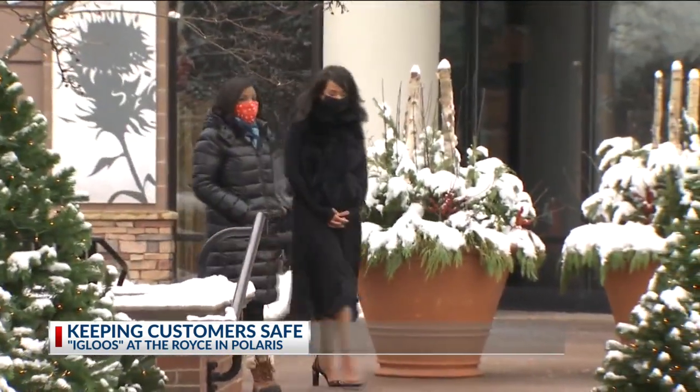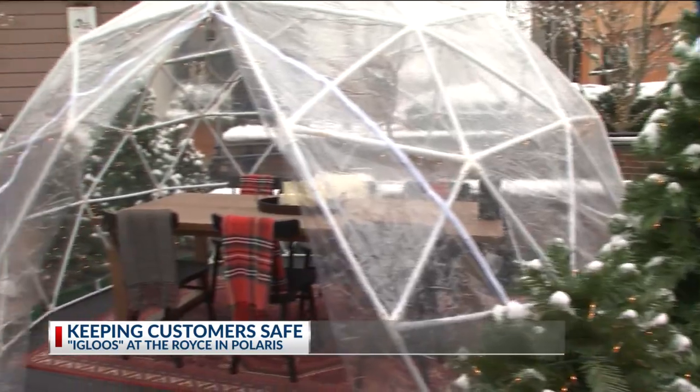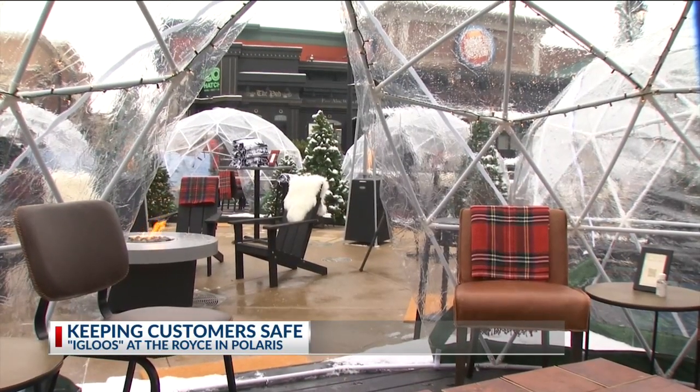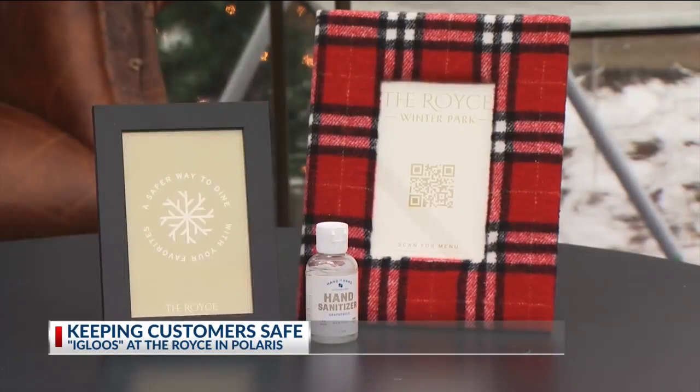Christina Houston is the special events manager at the Royce. She says her boss, the owner, came up with the idea of bringing in plastic igloos. They brought them in to make their customers feel safe and cozy while dining outside, all while still bringing in the bucks during this pandemic.